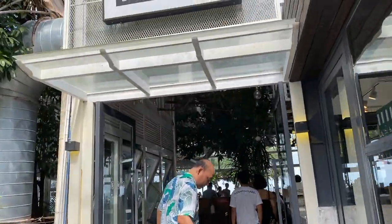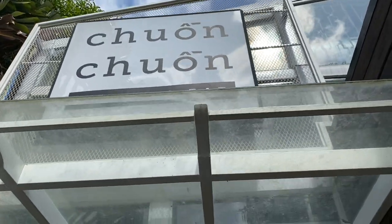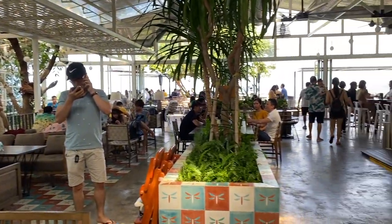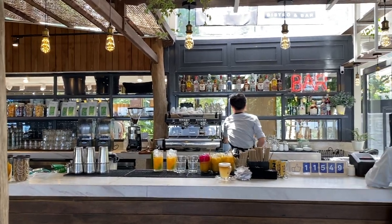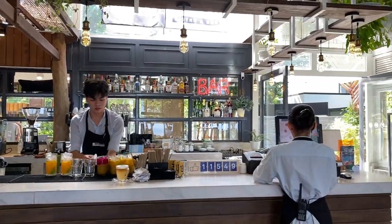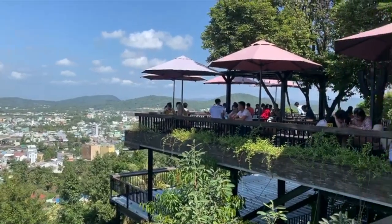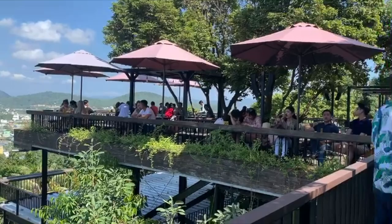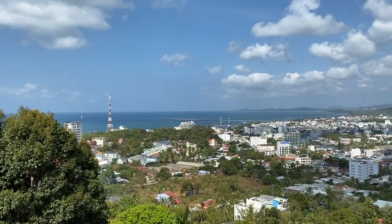After that, we went to a very nice coffee shop called Chuan Chuan, whose name means Dragonfly Coffee Shop. They have an open area, which I really like, and they have great coffee here. Besides coffee, they also offer other drinks and food because they are a bistro and bar. What I love most about this coffee shop is that you can see the whole view of Phu Quoc Island. The view here reminds me of San Francisco so much — it's breathtaking.